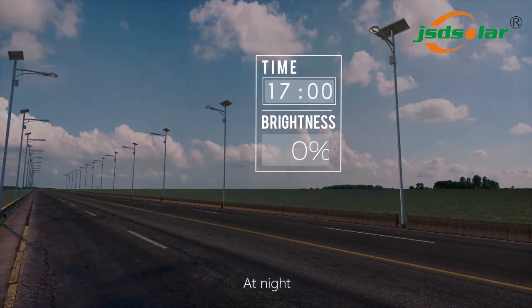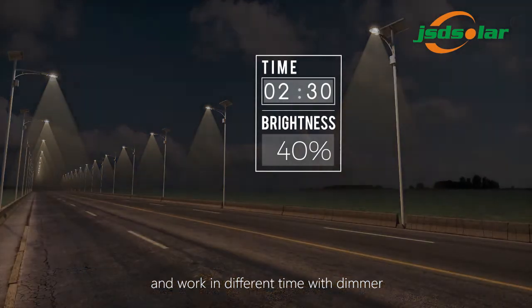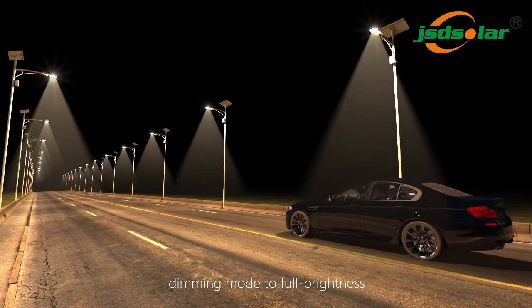At night, all solar lights turn on at the same time and work in different time with dimmer. Microwave sensor dimming mode switches to full brightness.